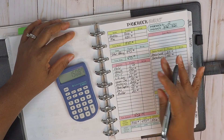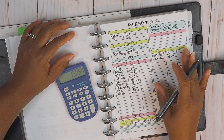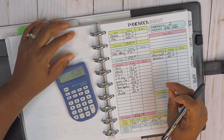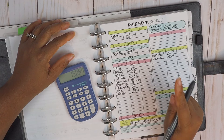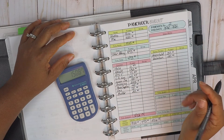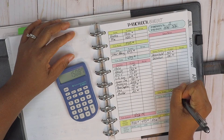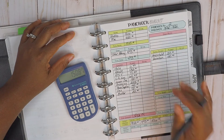That takes care of the savings section for paycheck number two. We already handled our son's tuition in paycheck budget number one — if you missed that video I'll link it up above. So that's only one hundred and fifty dollars total for savings in paycheck number two.